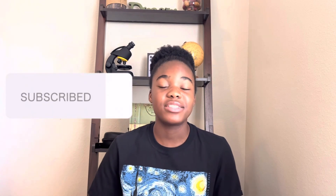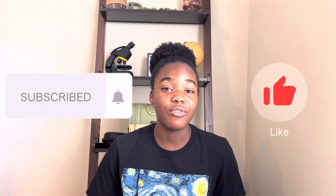Thank you guys so much for watching this video. If you enjoyed it, don't forget to hit that subscribe button and like the video if you haven't already. I will see you in the next one.